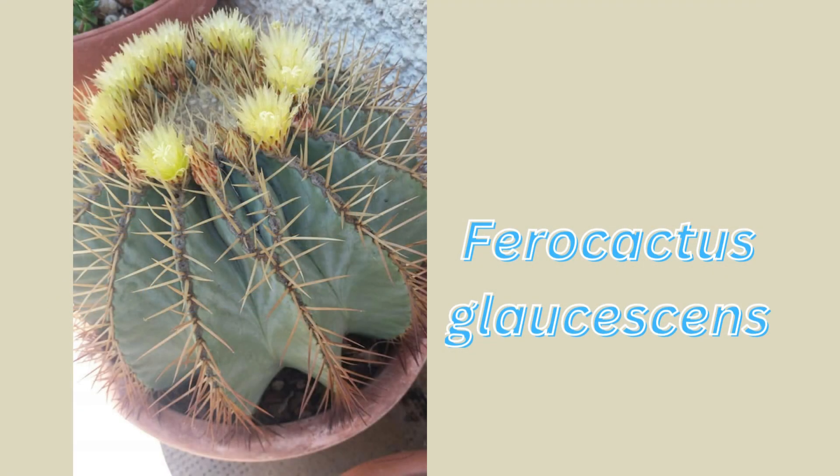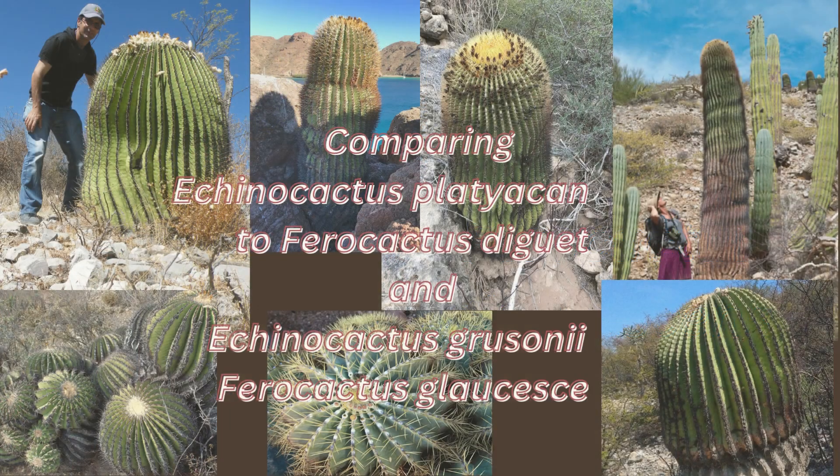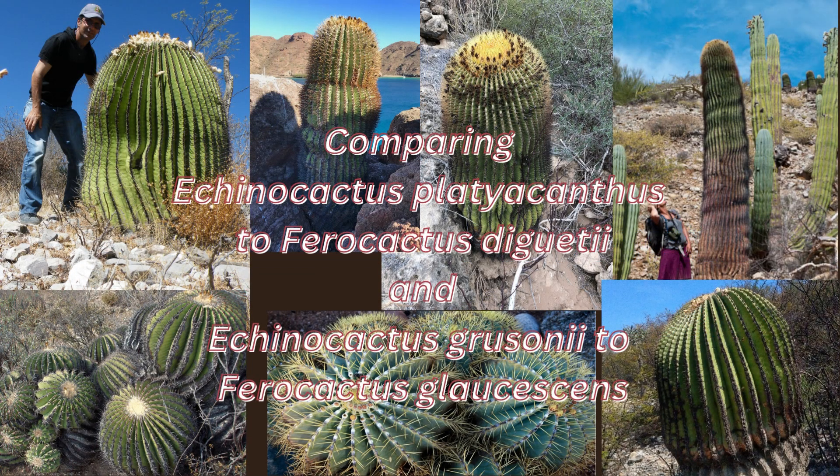There you have it — a comparison of four different species of Ferocactus and Echinocactus similarities and differences. We hope this helps your understanding of how to identify various species of cacti. Often when you are shopping, the name tags are incorrect because the staff that moves them to the marketplace are not cactus experts. Find out more at our CactusBillian eCommerce site. Thanks for watching until the end.